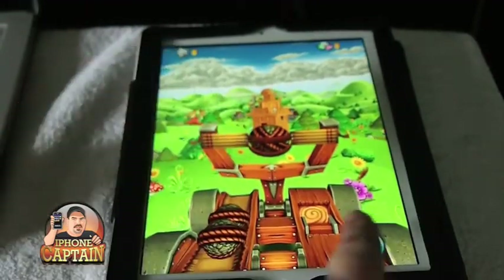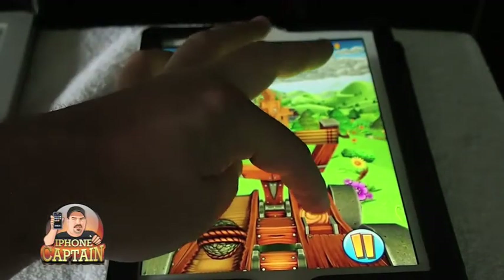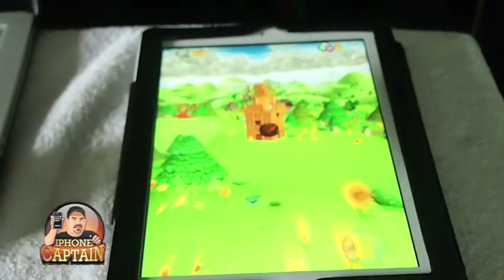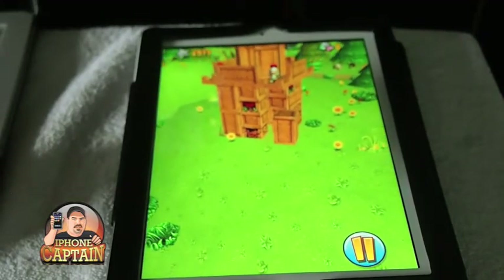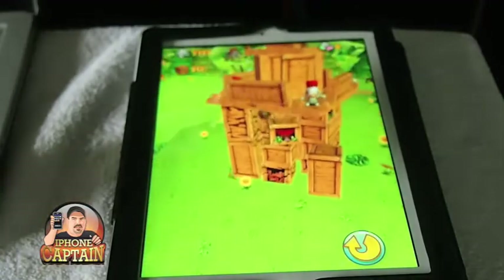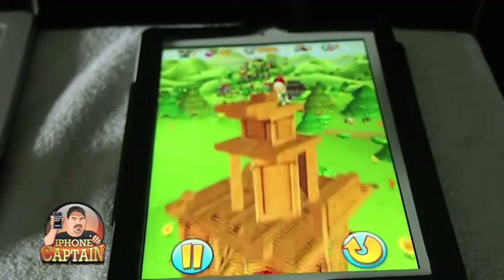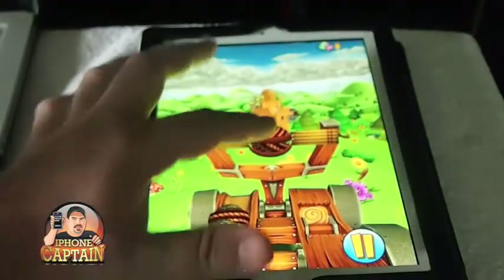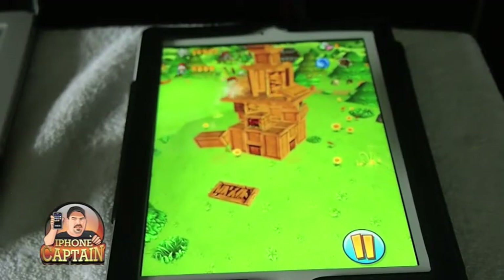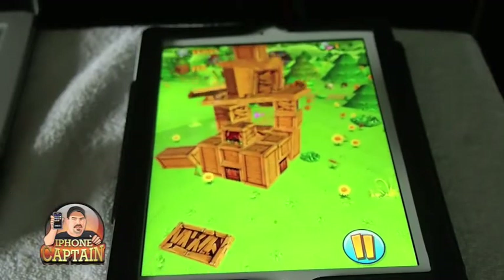We're going to try to knock them off the blocks. You can tighten the tension on this lever to make your ball go further. You've got a little arrow on the front to line it up. I got them all that time — didn't get the top one though, he's laughing at me. We'll go one more ball and see if we can knock them off.